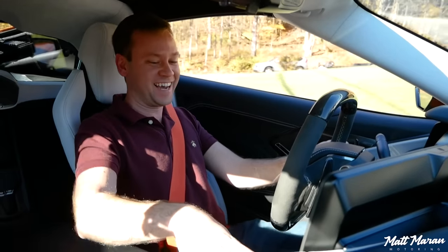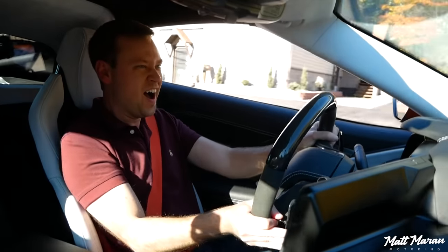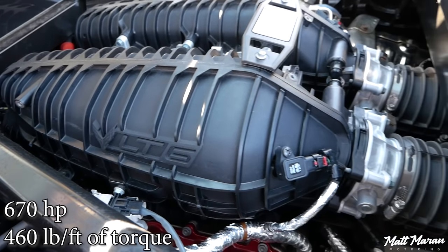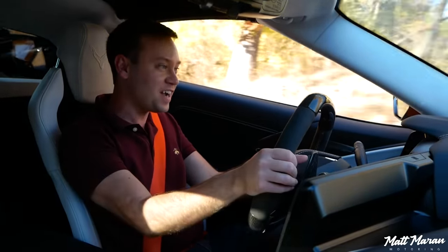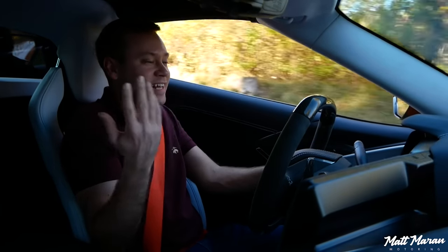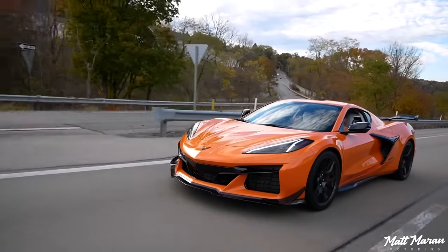After a quick launch control run — the Z06 has a 5.5-liter flat-plane crank V8 making 670 horsepower and 460 lb-ft of torque, which is actually 5 lb-ft less than a regular C8, but you gain 180 extra horsepower. Car and Driver got a 2.6-second 0-60 time. The vehicle weighs 3,666 lbs, and with the dual-clutch and launch control, it delivers a quarter-mile of 10.5 seconds at 131 mph.